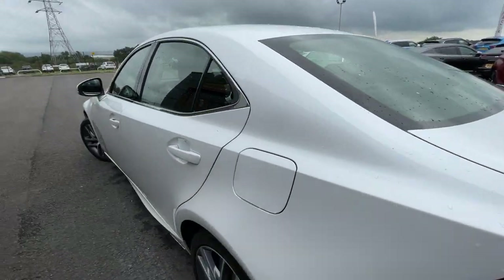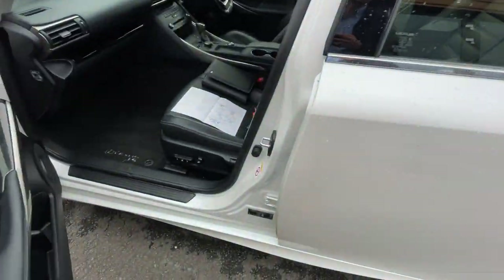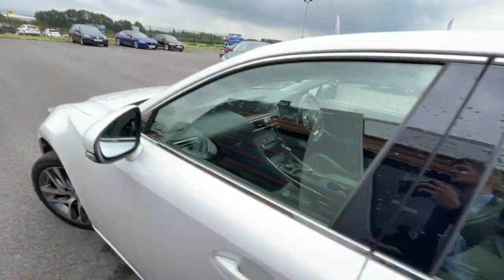As I said before, it does come with a full service history — it's got five service stamps, two keys, and a service book. Not only that, it comes with automatic dimming rear-view mirrors with the blind spot indicator.